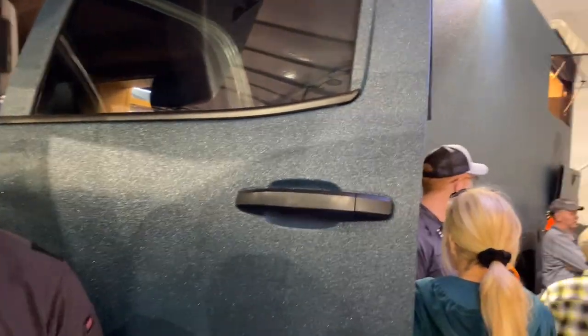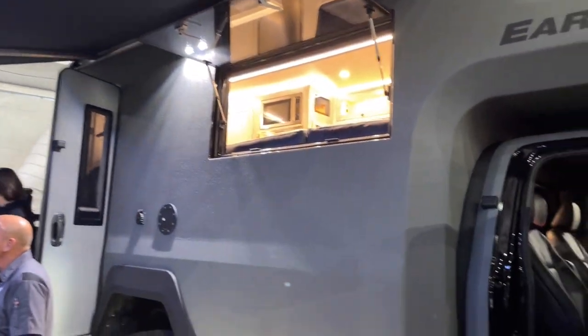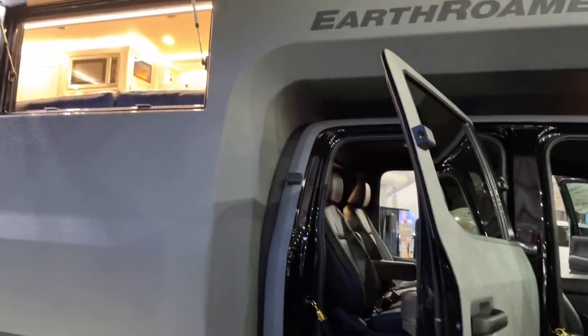For more information, visit earthroamer.com. The Earth Roamer SX as shown starts at just over a million dollars, and as optioned in this video it comes in at about 1.1 million — not a light decision, but you do get a lot for the money.